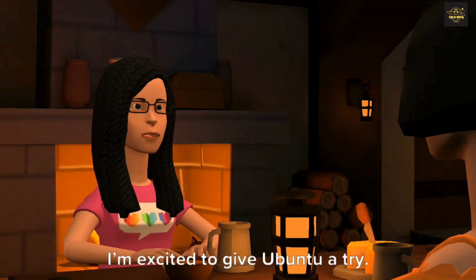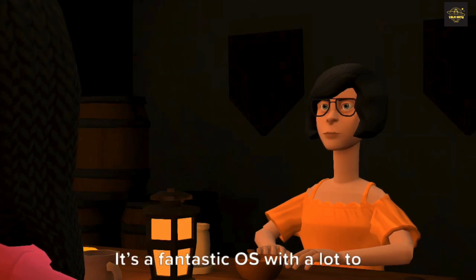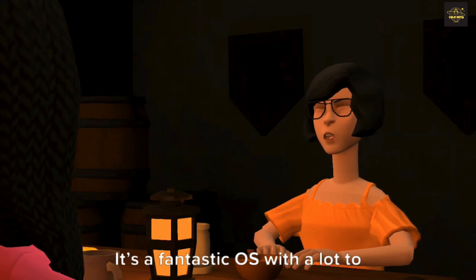Thanks, Karen. I'm excited to give Ubuntu a try. You're welcome, Sarah. Enjoy exploring Ubuntu — it's a fantastic OS with a lot to offer.